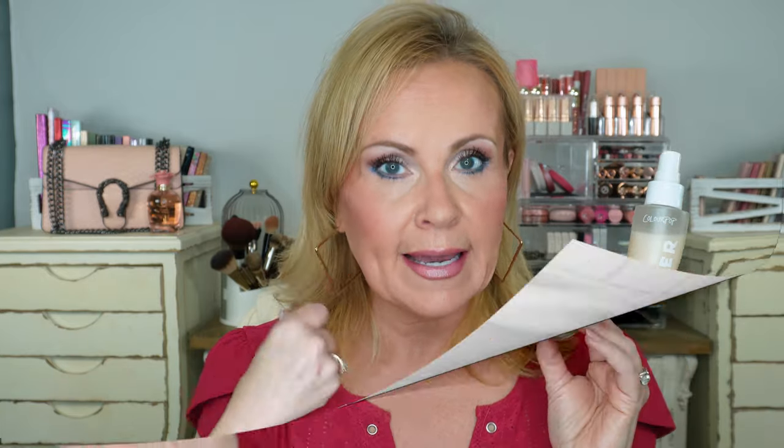If you have oily combo skin, you might want to skip this one because it's for people with dry to normal skin. ColourPop does have another one that you might be interested in that doesn't have that extra hydration. This is a great one for anybody with maturing dry skin — it's going to help keep your makeup looking pretty all day and you can refresh if you dry up like I do.